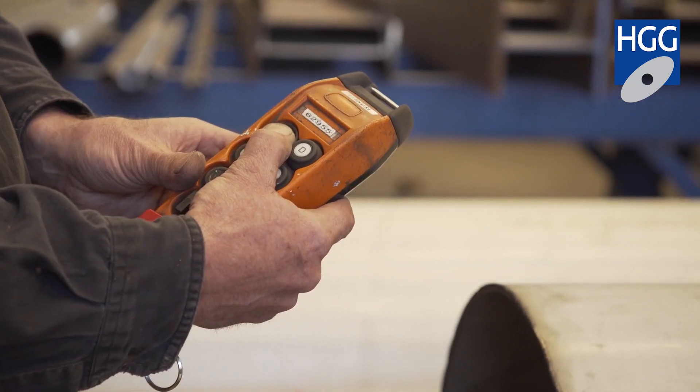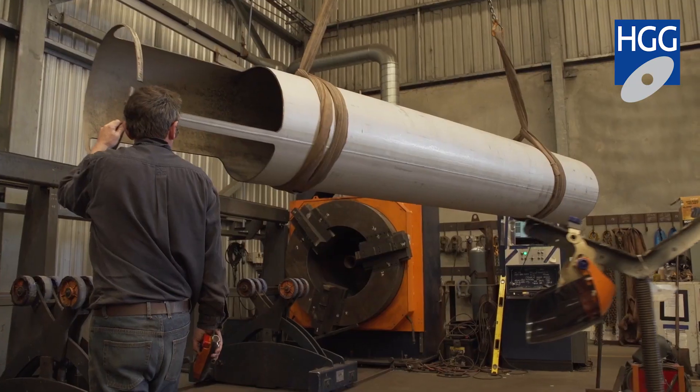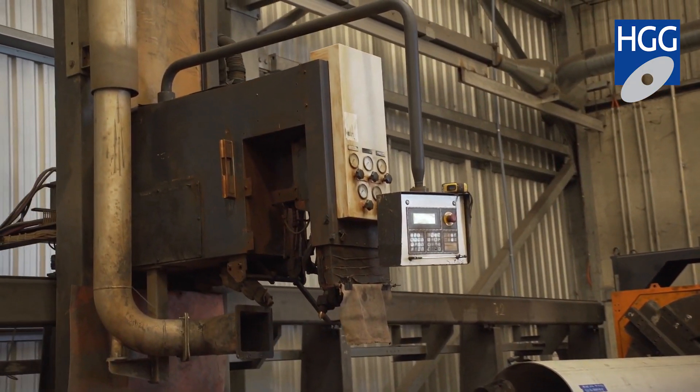Once I visited your works in the Netherlands, I was sold, and I signed up for the machine there and then. I didn't go away and think about it. I knew I needed it, I knew I was looking at a great machine, and that's why I bought it. I recognised that the HGG pipe profile cutting machine would be the biggest labour saving machine that I could put into my business, and that's exactly why I bought it.